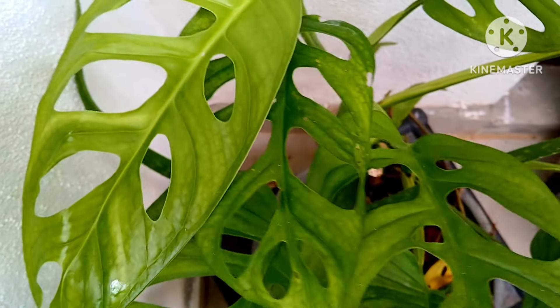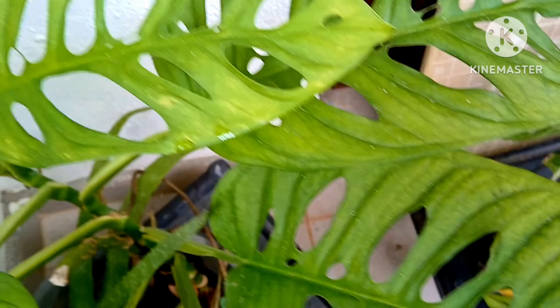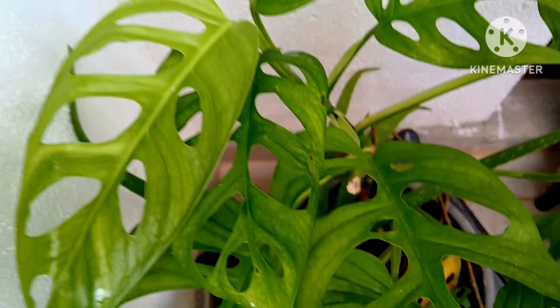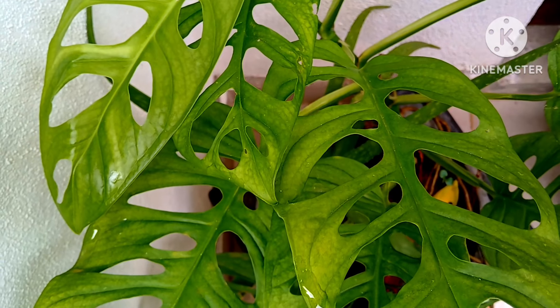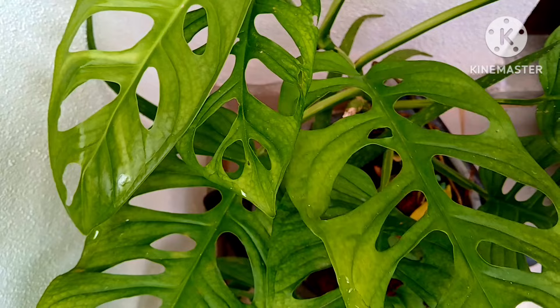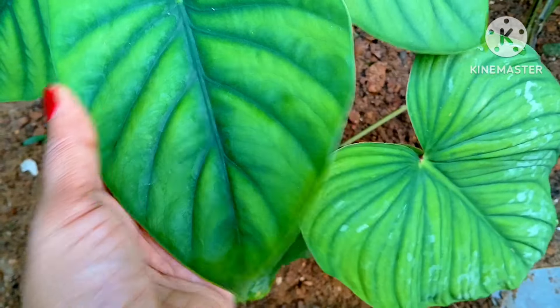The Swiss cheese monstera is another beautiful decorative house plant. Their leaves are amazing looking and you can decor your home very easily. Place them in a corner where they get partial to medium sunlight. If you keep it near a windowsill, it will grow very healthily and beautifully. This is another great suggestion for your house plant collection.